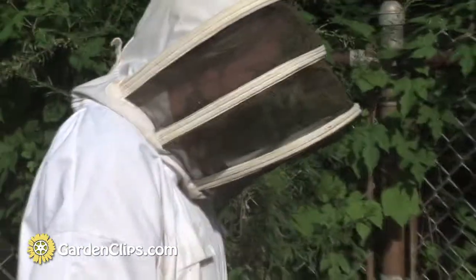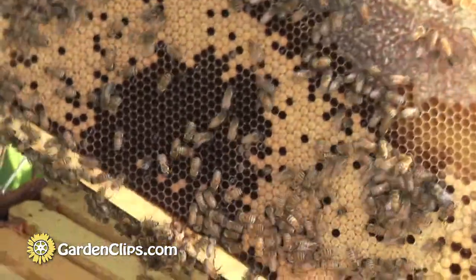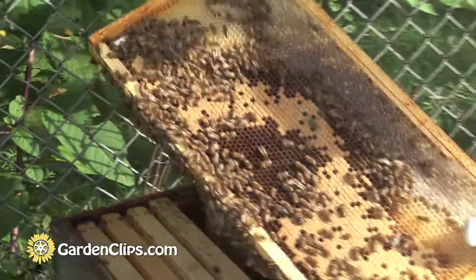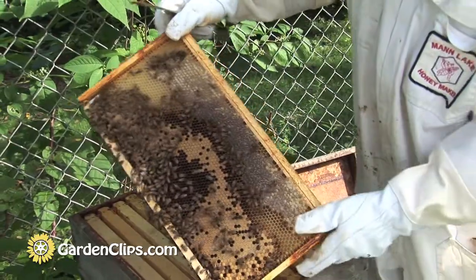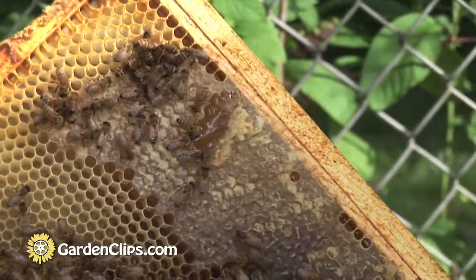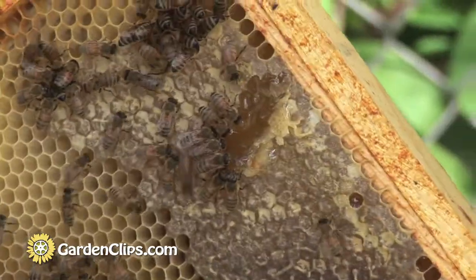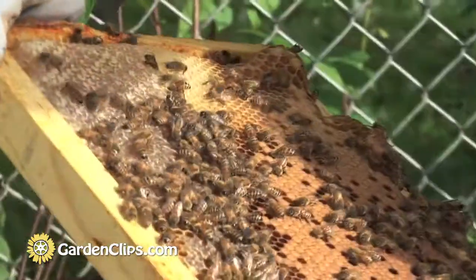Look at this honey — the brood surrounded by honey. That's the brood pattern there, and up here's the honey. That's a good proportion of honey to brood going into the winter. It's capped over. What I'll do is maybe open some up here a little bit so you can see them. And you can see the bees gathering around the area that I just opened up. Are they eating it? Yeah — they don't want to lose it.